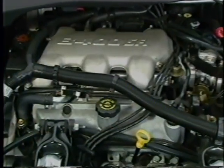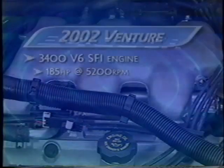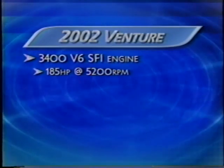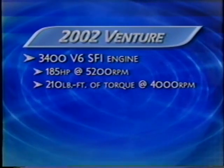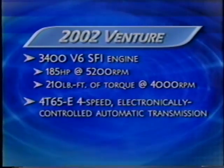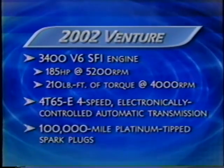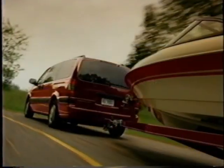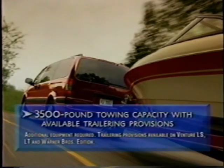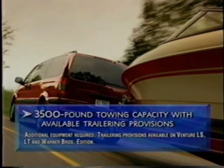Venture gets its drive from a 3400 V6 engine with sequential fuel injection. The power plant produces 185 horsepower at 5,200 RPM and 210 foot pounds of torque at 4,000 RPM. It's mated to a four-speed electronically controlled automatic transmission. Venture owners will save on maintenance costs with platinum tip spark plugs that can go up to 100,000 miles before replacement. Venture can be equipped to tow up to 3,500 pounds with the optional trailering provisions — plenty to let customers take a trailer or boat along.